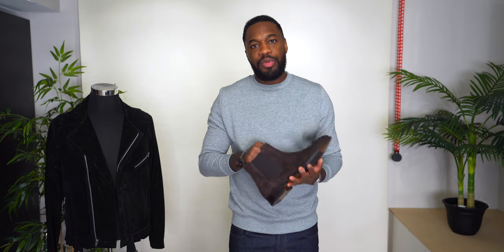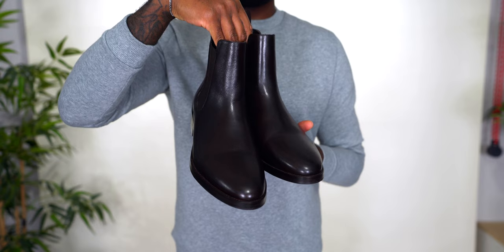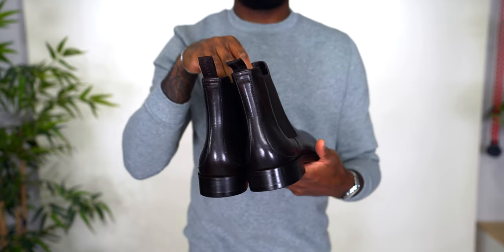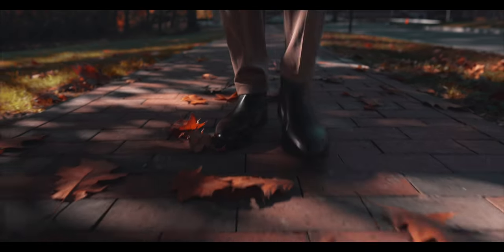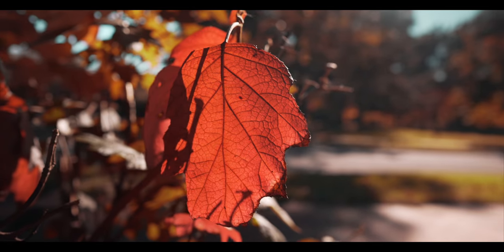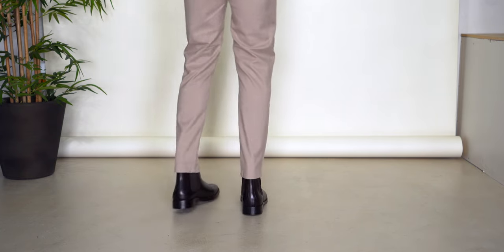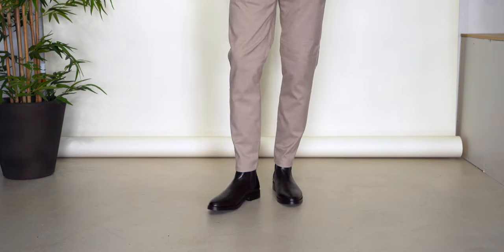Next up are my dark brown leather chelsea boots — these are the New Republic Ventura Chelseas in chocolate. Unfortunately these are no longer available, which is a shame because they're really nice-looking chelsea boots. If you saw my fall lookbook, I wore these in look one. What I love most is the slim profile — you'll hear me say this a lot, but I love a slim profile in a chelsea boot. They're just a really nice pair of dark brown leather chelseas that I had to have.